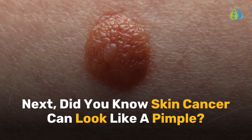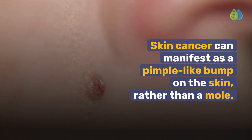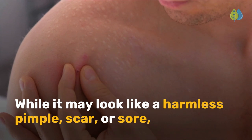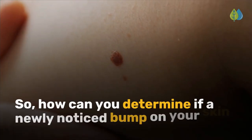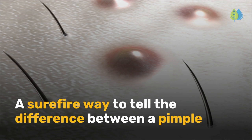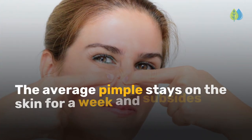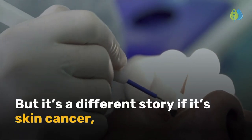Next, did you know skin cancer can look like a pimple? Very few people know about this, but skin cancer can manifest as a pimple-like bump on the skin rather than a mole. When that happens, people are quick to ignore it. While it may look like a harmless pimple, scar, or sore, basal cell carcinoma can grow slowly. A surefire way to tell the difference between a pimple and skin cancer is whether the bump goes away on its own. The average pimple stays on the skin for a week and subsides after popping it. But if it's skin cancer, it requires professional treatment to remove.